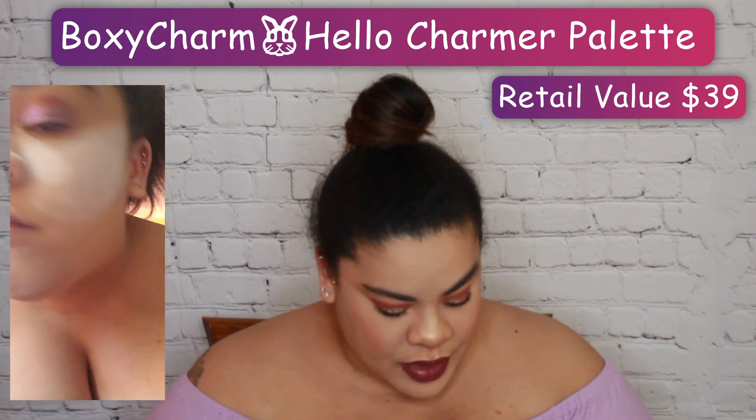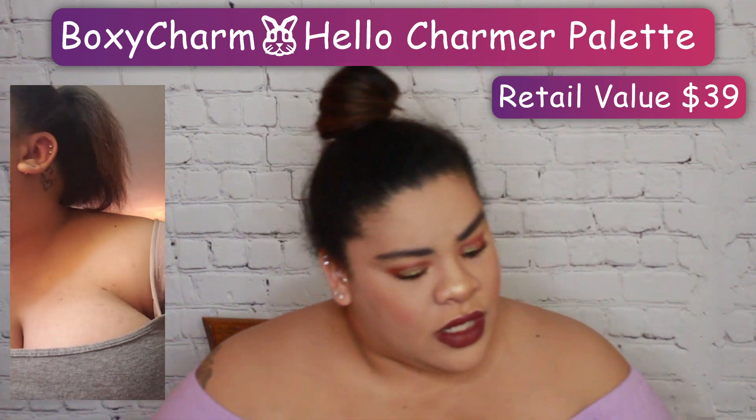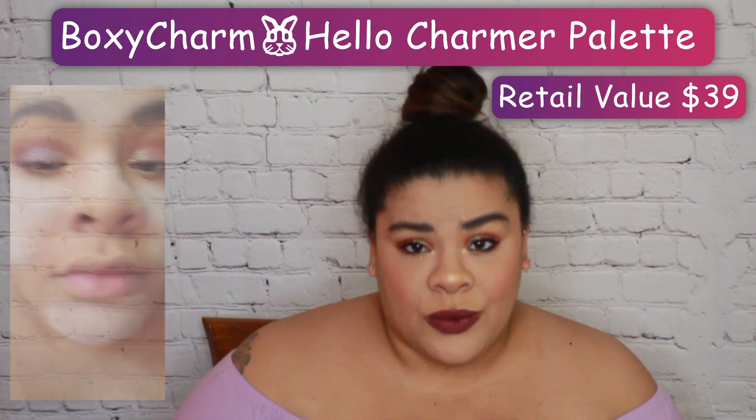Unboxing — these are all fine shadows. I think this retails for $39. I mean, I can't complain. My collection is outstanding — until I can't contain it.